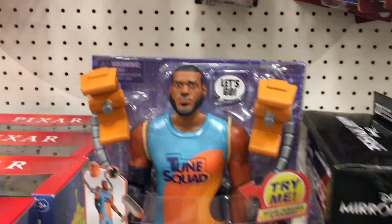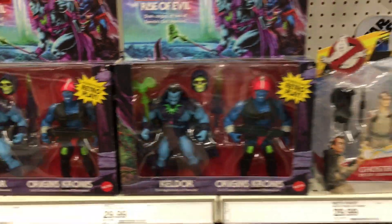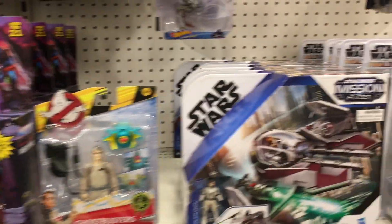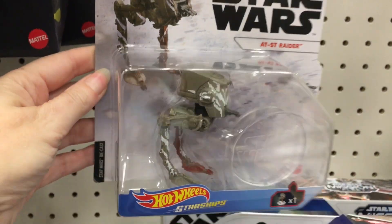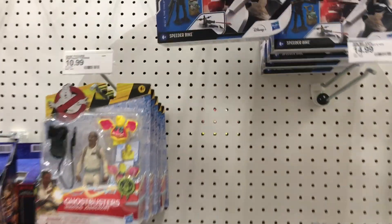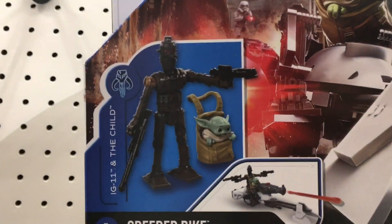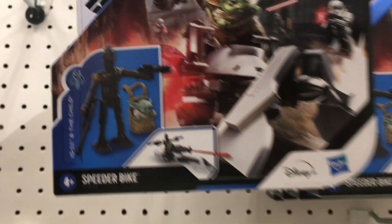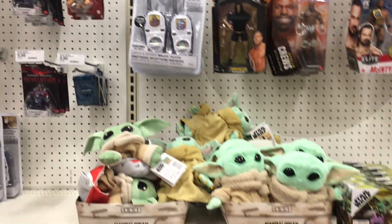Oh look, Space Jam — and LeBron James' head's on. That's nice. Tick Tock hasn't gotten to him yet, which is rather silly. It looks like Star Wars has some cool diecast figures. That Chicken Walker is awesome looking, as well as the IG-11 with Baby Yoda. Aww, that's cute. Baby Yoda gets carried around a lot.